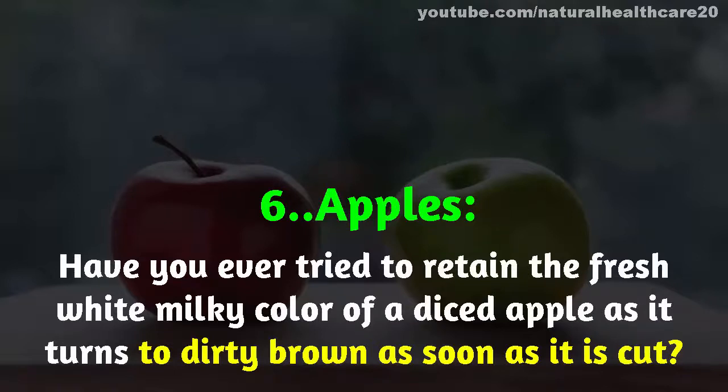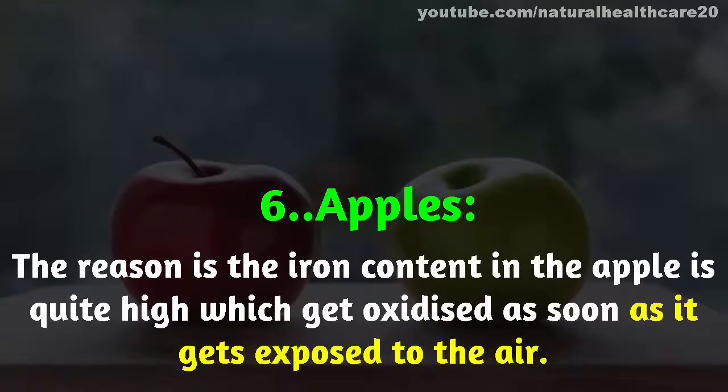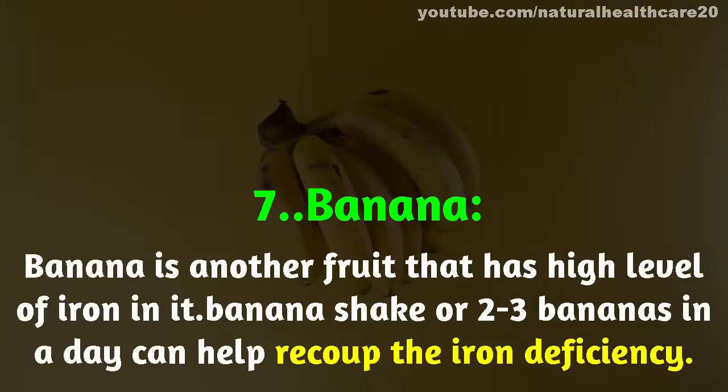Number six: apples. Have you ever tried to retain the fresh white milky color of a diced apple? It turns brown as soon as it is cut. The reason is that the iron content in apples is quite high, and it gets oxidized as soon as it is exposed to air. Apple juice is also a great option, though it does away with most of the fiber.